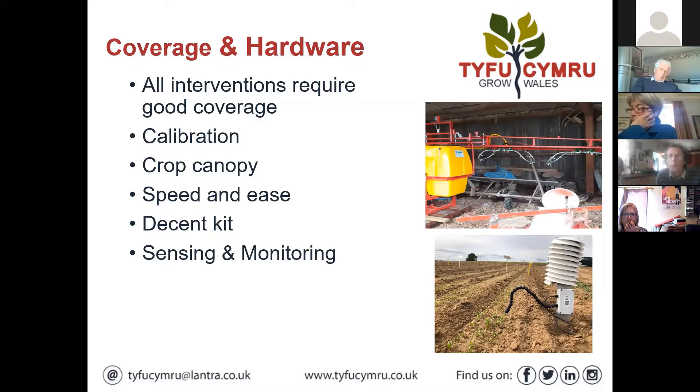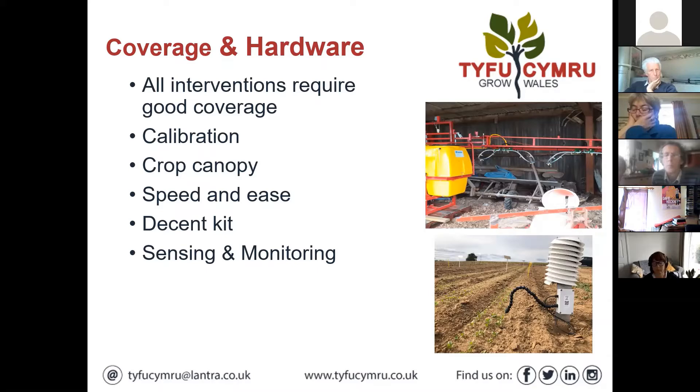Everything you do in IPDM requires good coverage - probably even more important than with conventional pesticides. You can't have curtains of runners hanging down that don't get sprayed; ends of rows and all areas need to be covered. You've got to be spot on with calibration - that applies to your introduced biologicals as well. If you've got a tube of phytoseiulus for red spider mite, you need to work out how to apply it correctly.